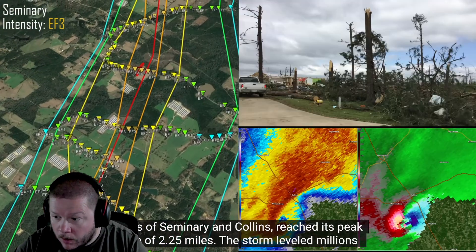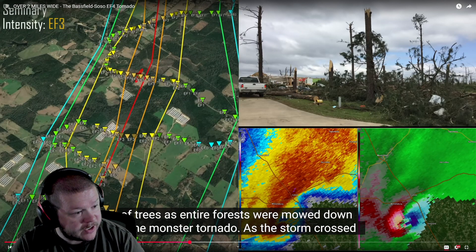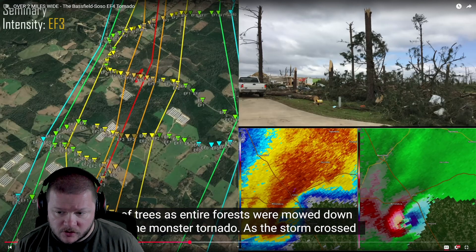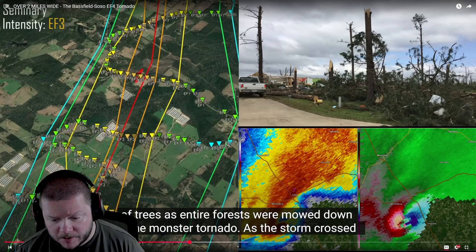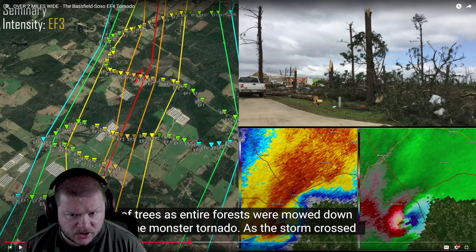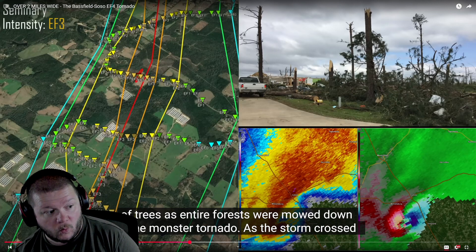The storm leveled millions of trees. Oh my God! That has to be getting up there into one of the larger tornadoes of all time. Because you've got El Reno at 2.6, the Nebraska tornado at 2.5, and this one here was over two miles wide — 2.2 miles. Wow.